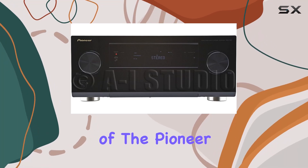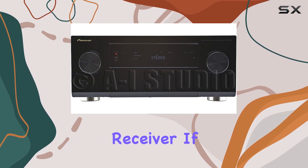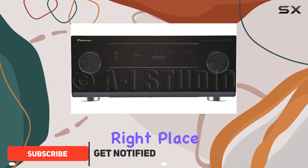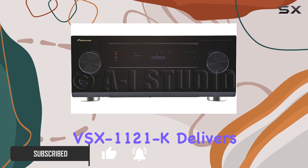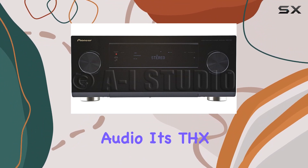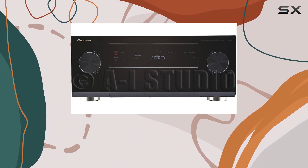Welcome to our in-depth review of the Pioneer VSX-1121K 7.1 Home Theater Receiver. If you're a true audio enthusiast looking for an exceptional home theater experience, you've come to the right place. The VSX-1121K delivers 110 watts per channel, ensuring powerful and crystal-clear audio. It's THX Select 2 Plus certified, which means you're in for a cinematic treat right at home.